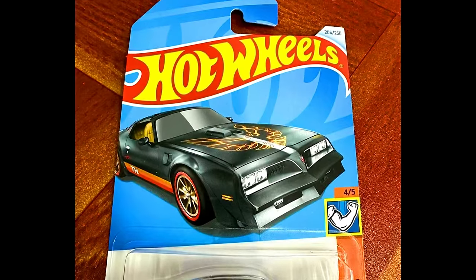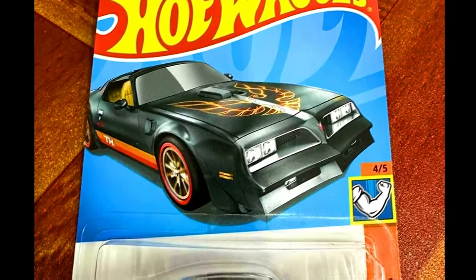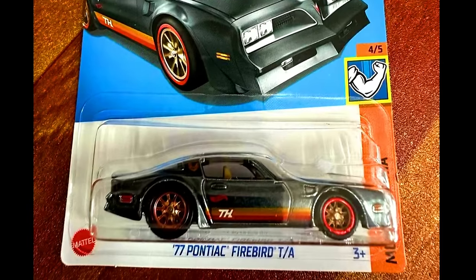The all-new upcoming Hot Wheels Mix LK Super Treasure Hunt is a 1977 Pontiac Firebird. Check out the sneak peek of this car.